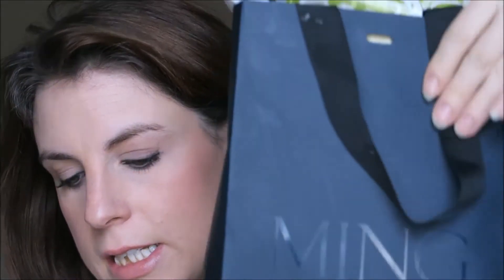It's empties time already — it feels like I just did one, but I only have a little bag of empties. The bag has filled up quite quickly, so I just thought I'd do it because my baby likes to empty everything out onto the bathroom floor every day.